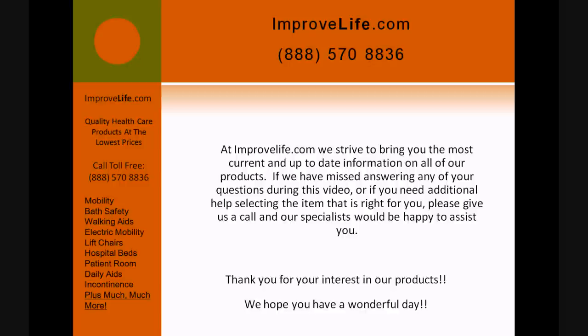At ImproveLife.com, we strive to bring you the most current and up-to-date information on all of our products. If we have missed answering any of your questions during this video, or if you need additional help selecting the item that is right for you, please give us a call and our specialists would be more than happy to assist you. Thank you for your interest in our products — we hope you have a wonderful day.